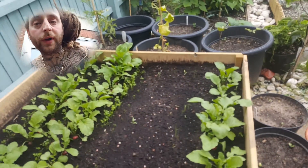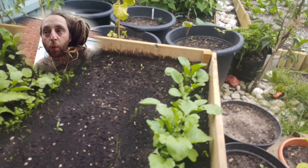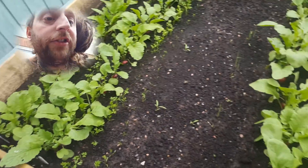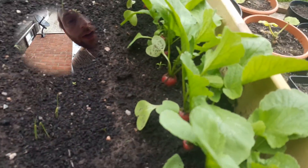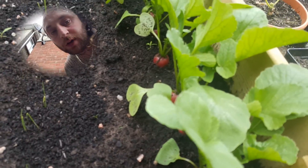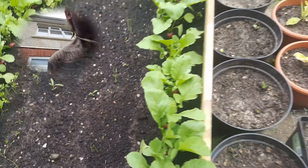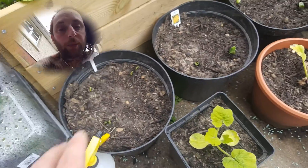Alright guys, it's Bobby Organics and we're back for another weekly garden update. Going to harvest all these radishes tonight. I don't know if you can see these — they're ginormous, they've actually been popping out on their own.